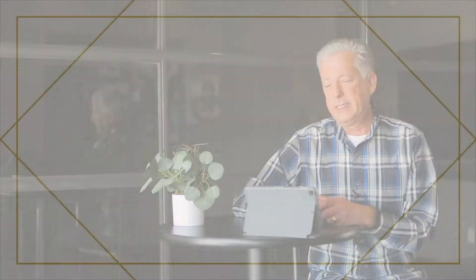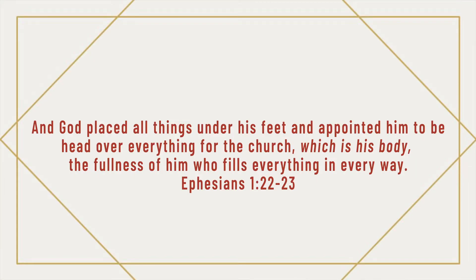This is what it says in Ephesians 1 — the key verse for this first chapter. It says, 'And God placed all things under his feet and appointed him to be the head over everything for the church, which is his body, the fullness of him who fills everything in every way.' The church is the body of Christ to carry his fullness — Christ's fullness — into every crack and crevice and cranny of society. Jesus is more. Therefore, the church is made for more.